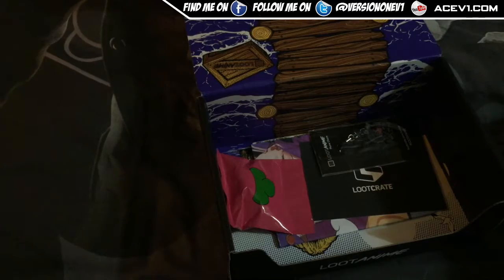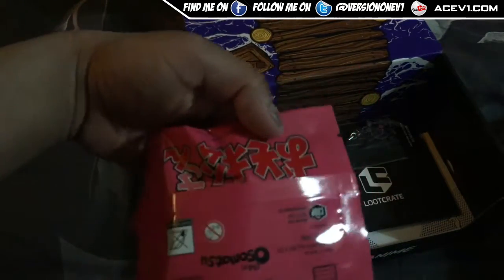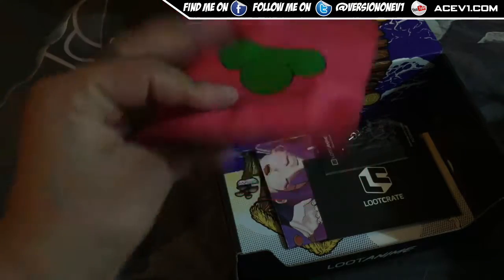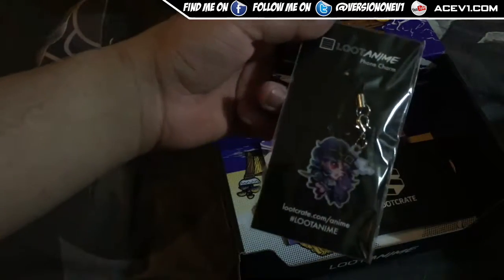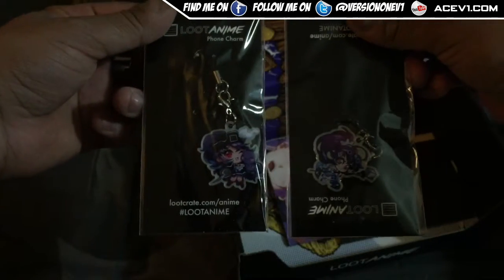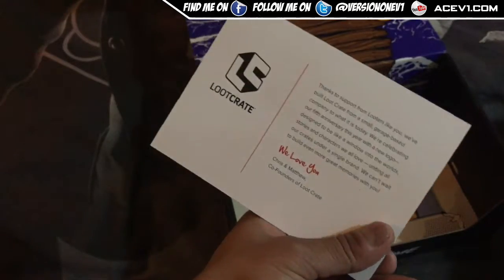Next thing we've got is this Mr. Osomatsu item. I don't know what this is — should I open this up? Okay, we've got a charm inside. This is January's charm. We've got ourselves this charm as well — they look exactly the same, but it's different jobs.